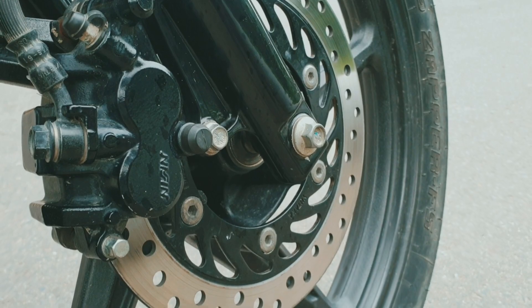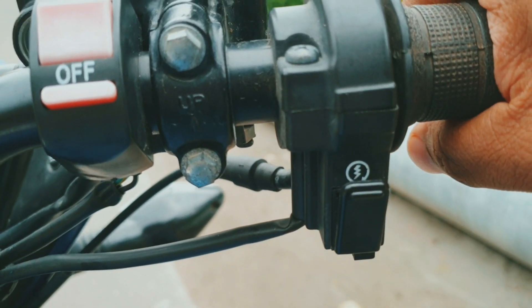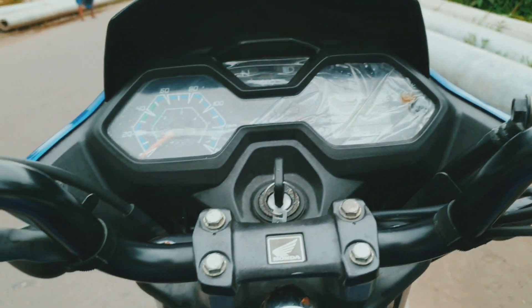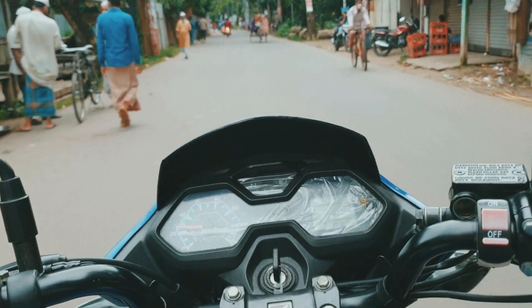There are alloy wheels, disc brakes, and a self-start. This bike also has a stylish meter which is a combination of digital and analog.